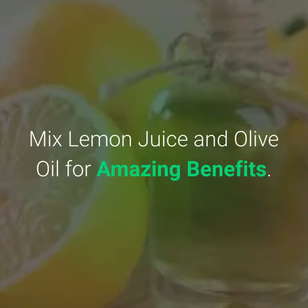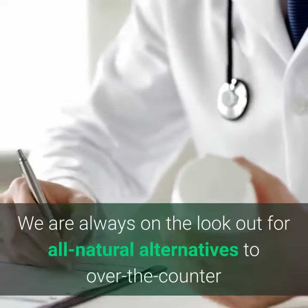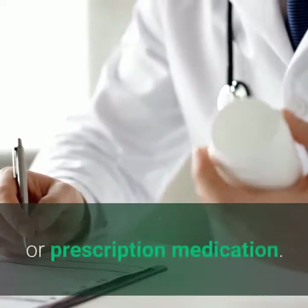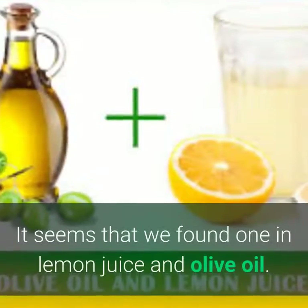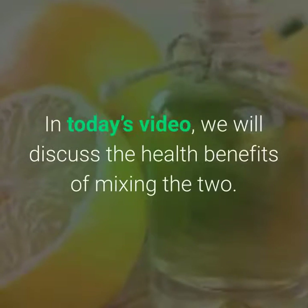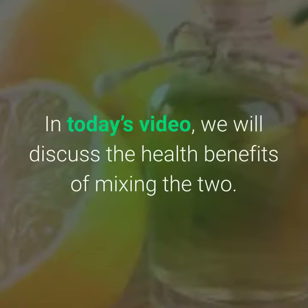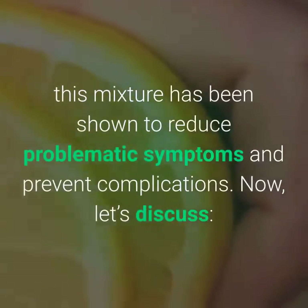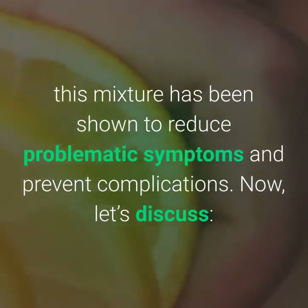Mix lemon juice and olive oil for amazing benefits. We are always on the lookout for all-natural alternatives to over-the-counter or prescription medication. It seems that we found one in lemon juice and olive oil. In today's video, we will discuss the health benefits of mixing the two. While you're not going to cure major diseases when drinking olive oil and lemon juice, this mixture has been shown to reduce problematic symptoms and prevent complications.